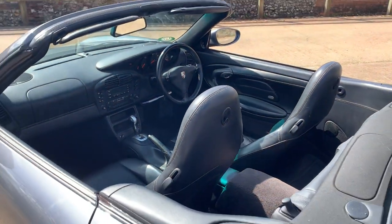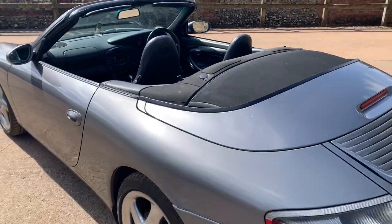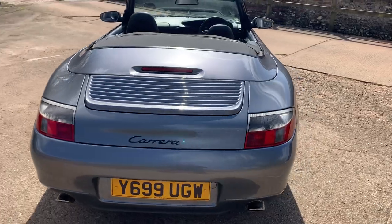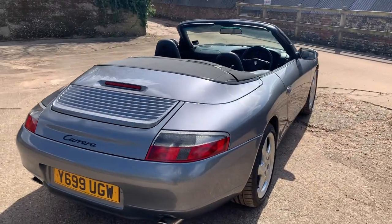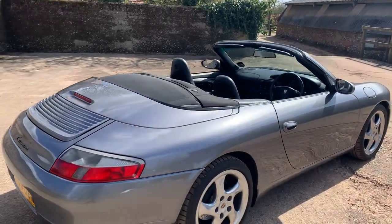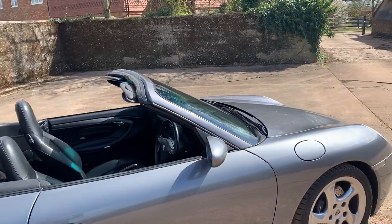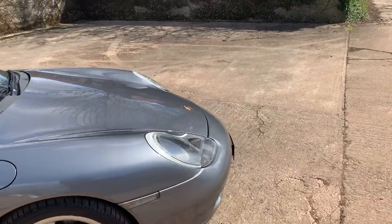It's got the three-spoke steering wheel with the Tiptronic buttons on it. Standard apart from an aftermarket exhaust — I can't remember what it's called but I do have a bill for it, so I'll be able to tell you in the history what the exhaust name is. Anyway, let's walk around and pick out some good bits and bad bits.